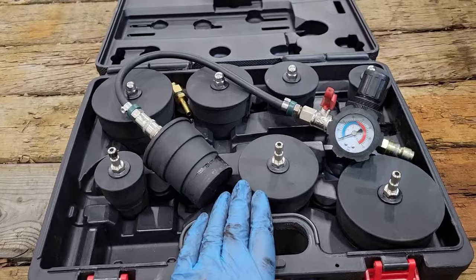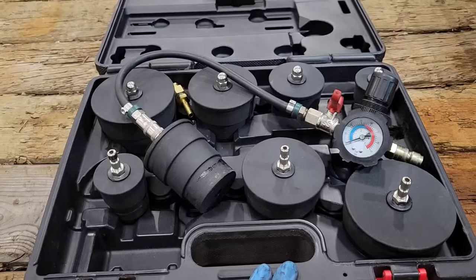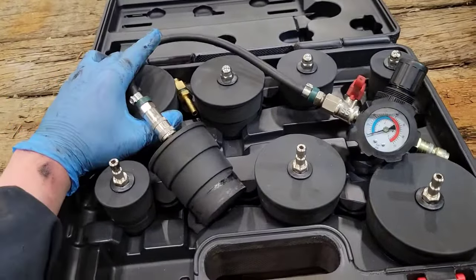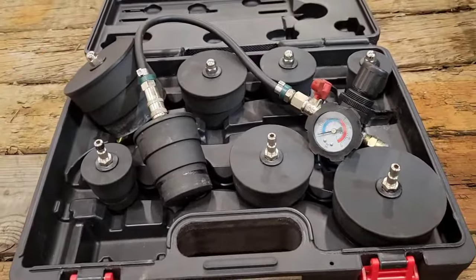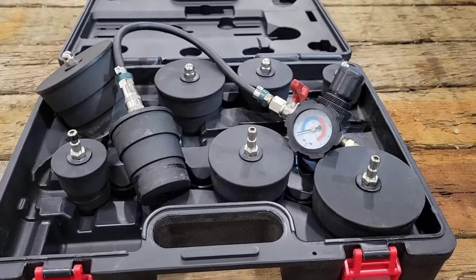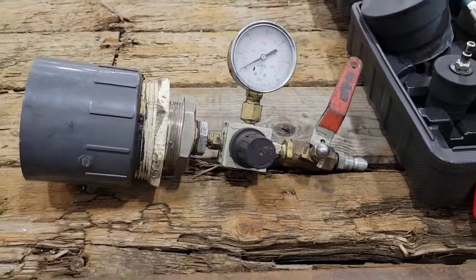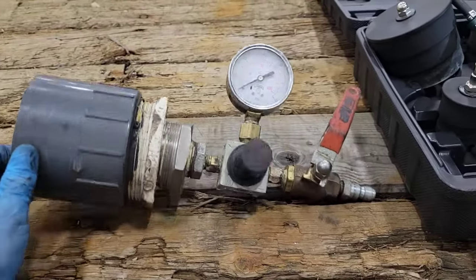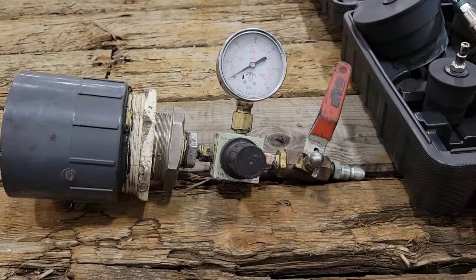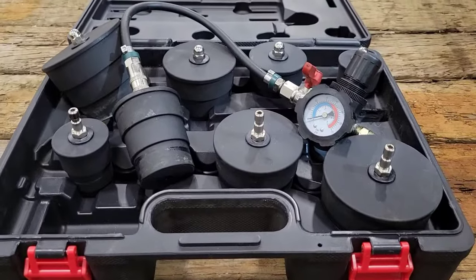I can't remember where I got this kit — I've had it for a number of years — but I'm pretty sure if you go on Amazon, eBay, or Harbor Freight, they'll have something very similar. It has all sorts of different size adapters, especially for smaller stuff. Or if these adapters aren't the right size, you can even build your own with some pipes, a regulator, a gauge, and a gate valve.